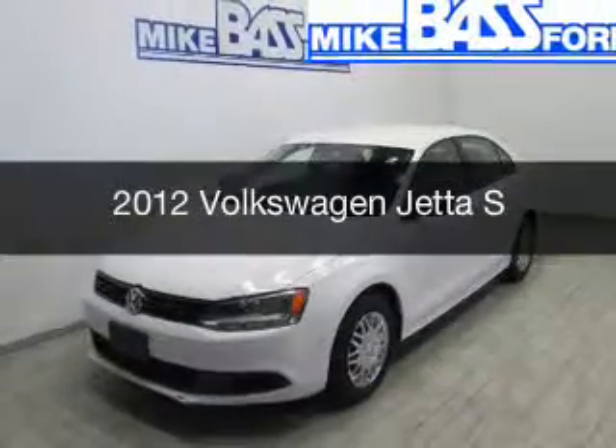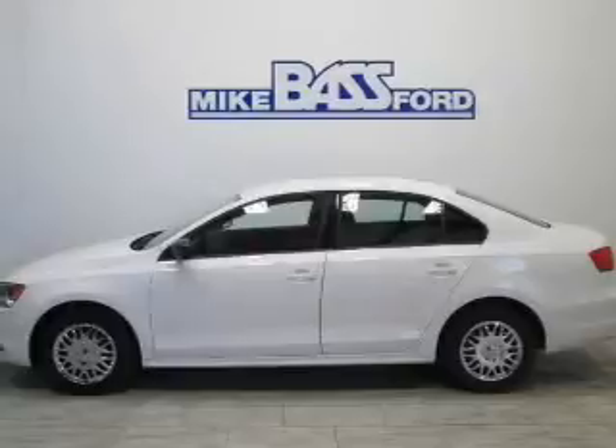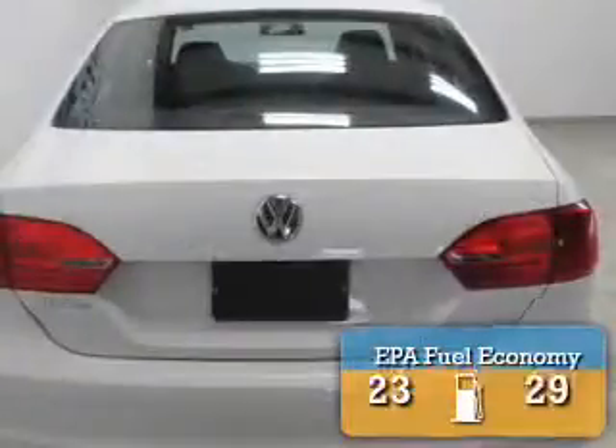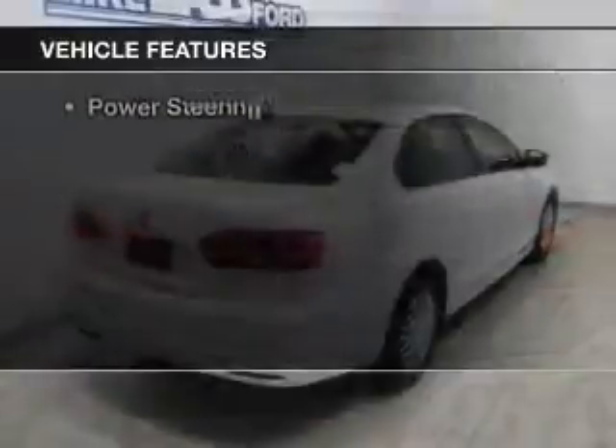This is a used 2012 Volkswagen Jetta. It's powered by a front-wheel drive engine and an automatic transmission. Great fuel efficiency saves you money by requiring fewer trips to the gas station. The features include power windows and power steering.